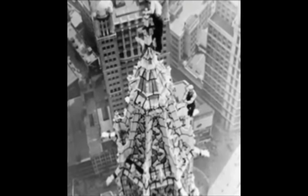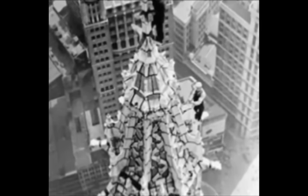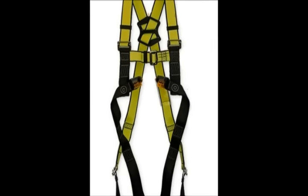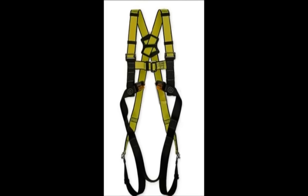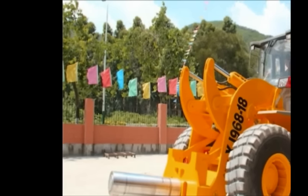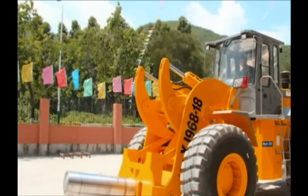Another hazard is working at heights. One slip and a horrible tragedy could occur. This could be solved with appropriate harnessing equipment and regular safety checks. One more hazard comes from moving machinery — to prevent injury, isolate and secure any energy sources before moving equipment.